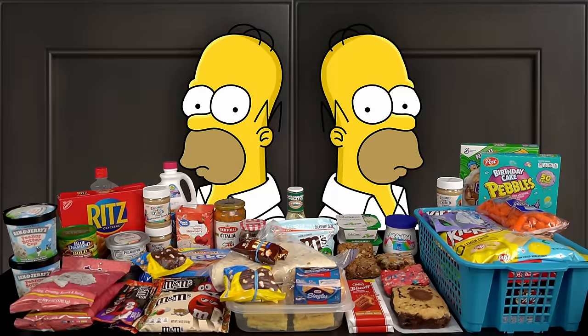Today we are going to be attempting to eat everything that has been accumulating in our kitchen. That's a lot of food so we're going to get right into it today.